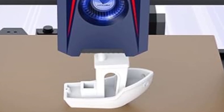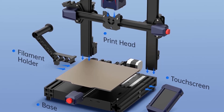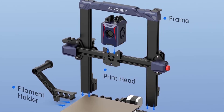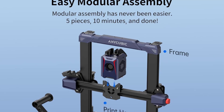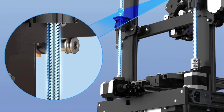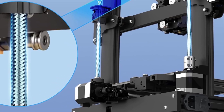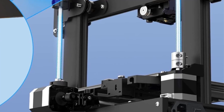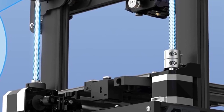Benefits: High Speed Printing — the Cobra 2 offers faster-than-average print speeds, making it great for users who want to complete prints quickly. Automatic Leveling — the LeviQ 2.0 system reduces the hassle of bed leveling for beginners and experienced users alike. Direct Drive Extruder — allows for better filament control, especially with flexible materials. Affordability — the Cobra 2 delivers features typically found in more expensive printers, making it a cost-effective choice for hobbyists. Downsides: Moderate print quality at high speeds — users may notice a slight drop in quality when printing at the highest speeds. Noise Level — some users have reported that the Cobra 2 can be louder than other printers, particularly at high speeds.